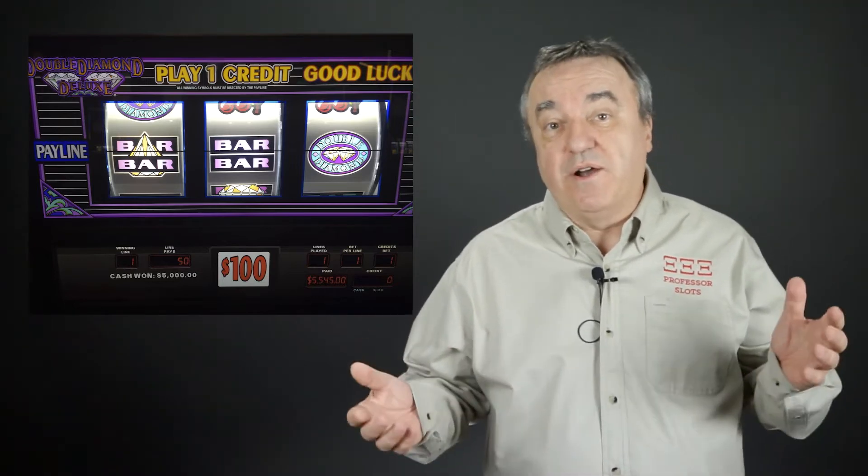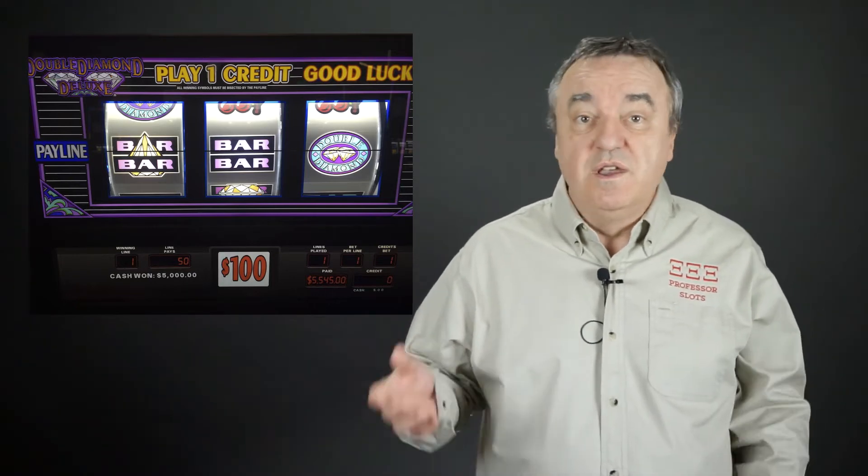Reel symbols are often traditional, including stars, bars, numbers, and various pictured fruits. Fruits can include cherries, plums, oranges, lemons, and watermelons. The number seven is also very popular. And finally, there are the bar reel symbols.